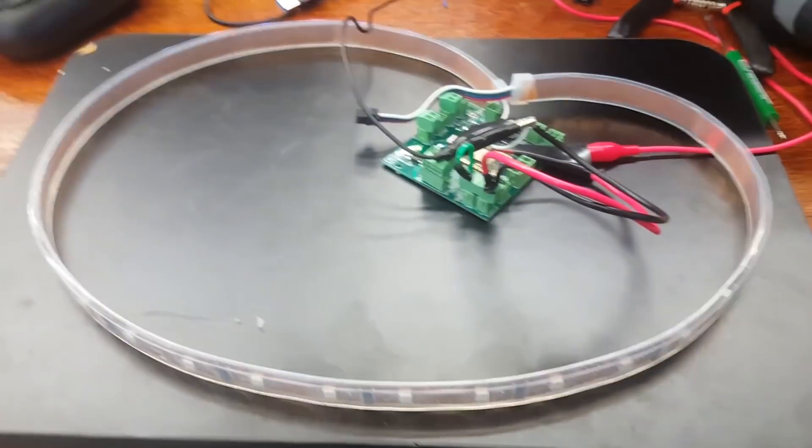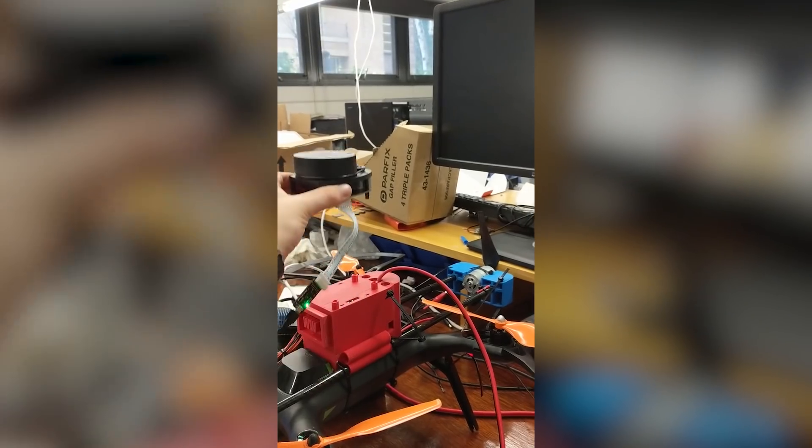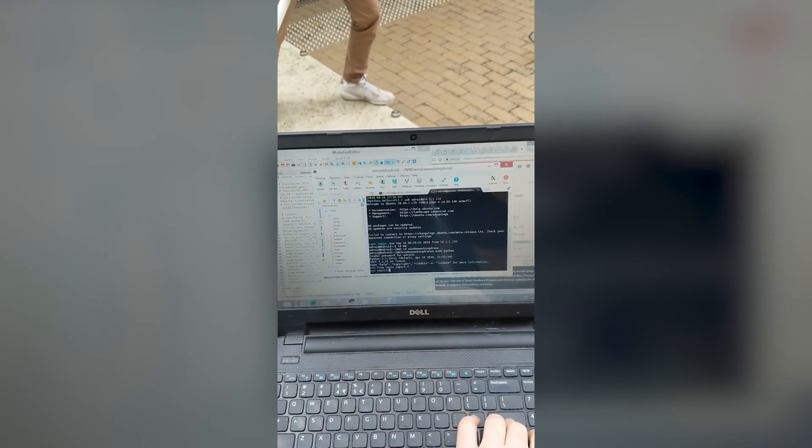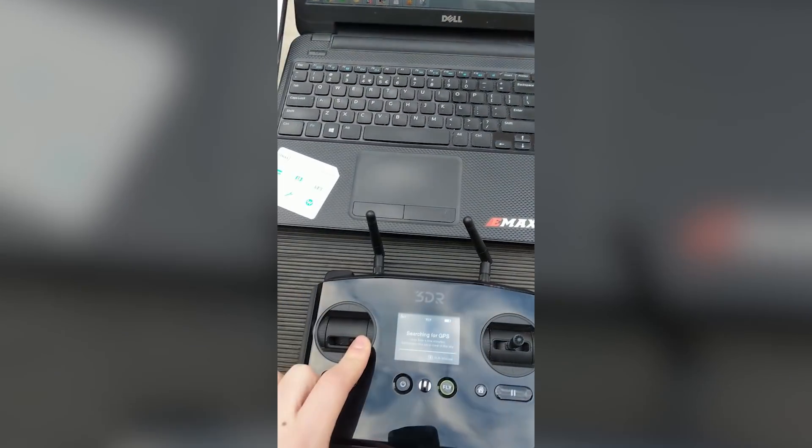In terms of our roles on the project, Matt here has been looking at integrating the sensors to detect where windows are, and looking at the software as to how we can get that to communicate with the drone. Matt here has been looking at controlling the drone through software, and also making sure we've got enough power through the tether.